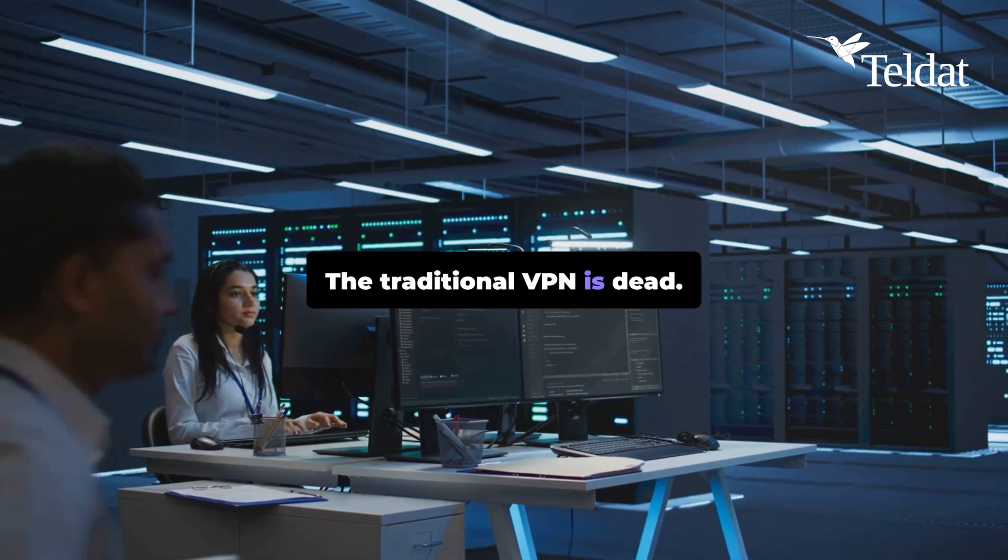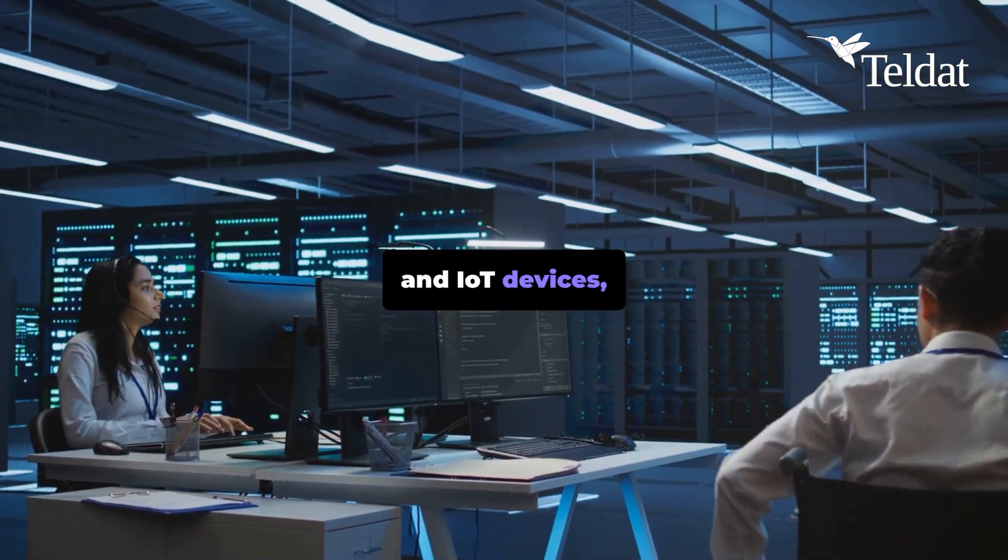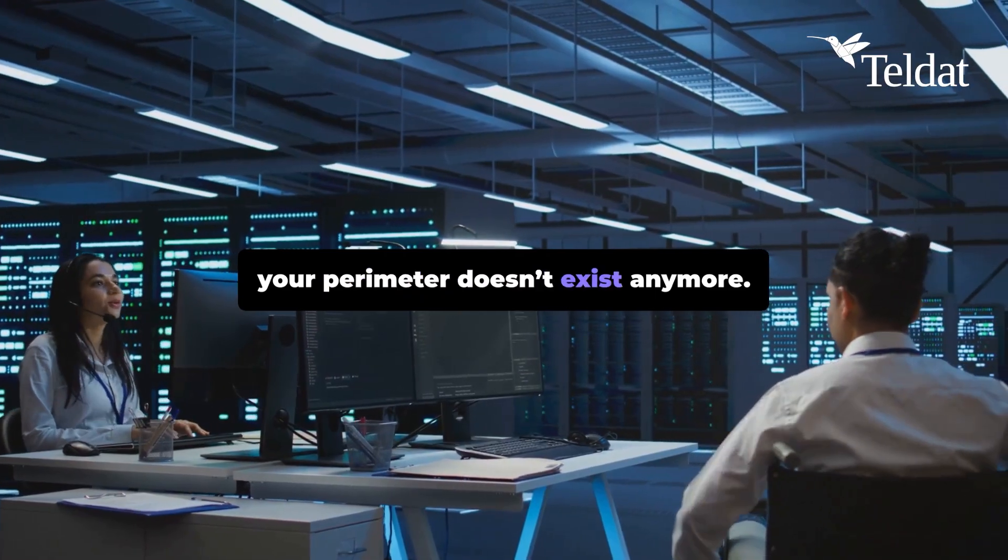The traditional VPN is dead. In today's world of remote work, cloud apps, and IoT devices, your perimeter doesn't exist anymore.